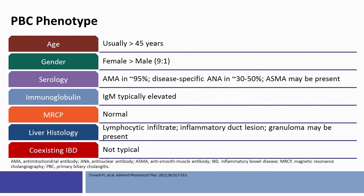Florid bile duct lesions are intense aggregates of lymphocytes around bile ducts, and there may be variable numbers of non-caseating granulomata. It is generally important to keep in mind that a patient with coexisting IBD or inflammatory bowel disease is more likely to have PSC — primary sclerosing cholangitis — as opposed to primary biliary cholangitis, and in PSC the anti-mitochondrial antibody is generally negative.